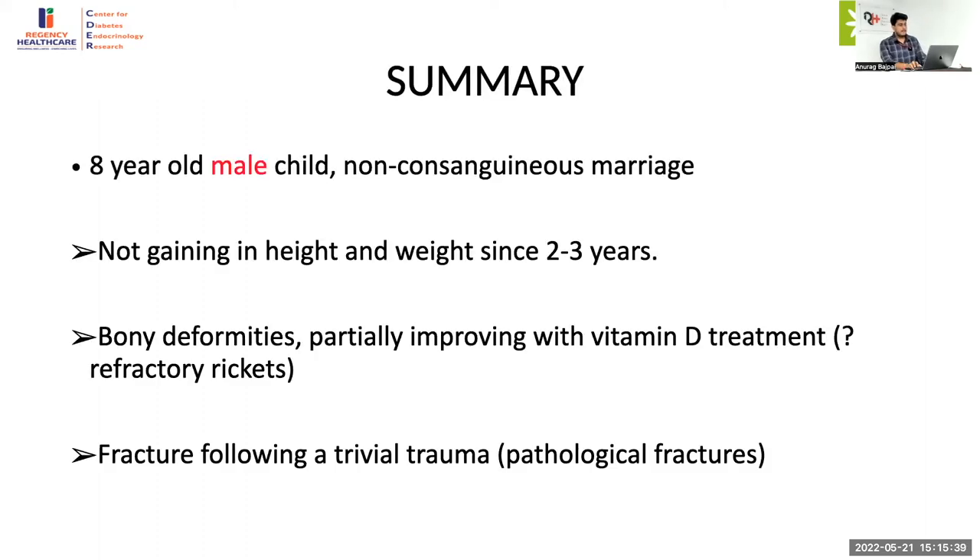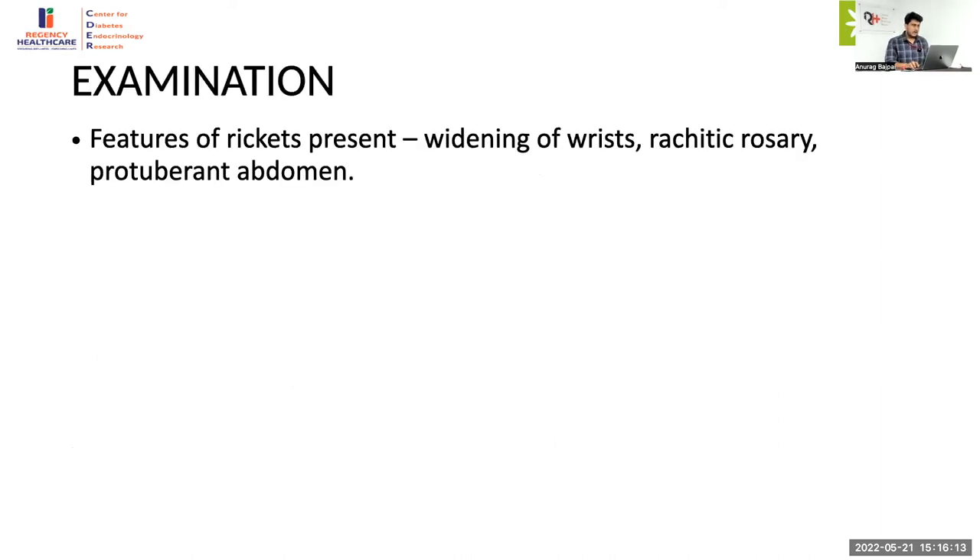At this moment the impression is: first, distal RTA, followed by proximal RTA. Next, one should think of a tubular-predominant kidney disease, because if it's a glomerular kidney disease the patient will usually have many more manifestations. Based on the history and examination, most of the examination findings were relevant to the history: features of rickets in the form of widening, rachitic rosary, and protuberant abdomen. There was severe tenderness and pain on movement of the lower limb.